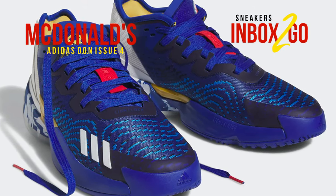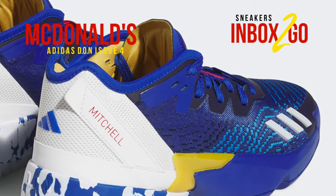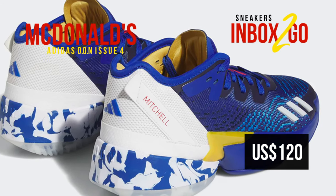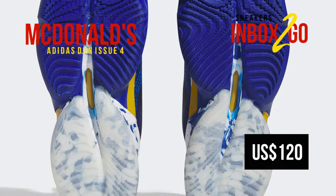The back half of the model is completely white, while the final wave of yellow hues touches down along the tongue tabs and mid-foot shank. The game's standard red tone is used infrequently along the lace fastener and Mitchell's name along the heel. See the official photos of the Adidas Don Issue Number 4 McDonald's All-American Game while we wait for the anticipated mid-March release. SRP is $120 US dollars.